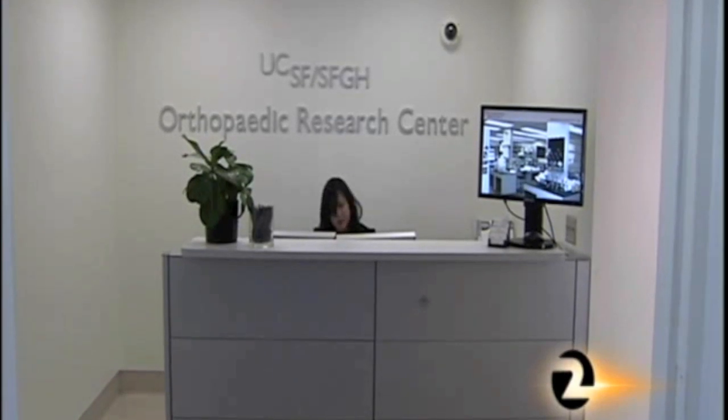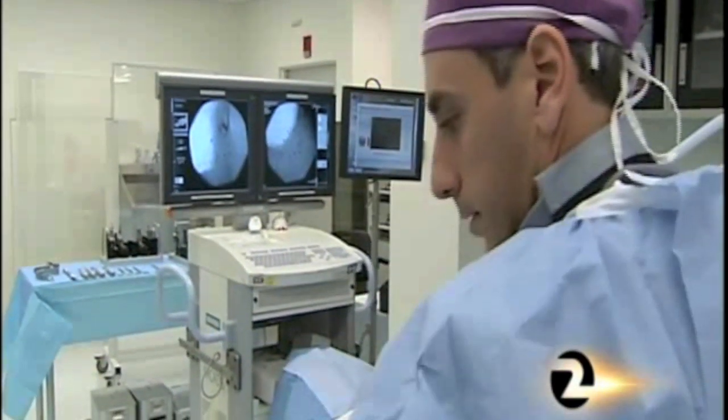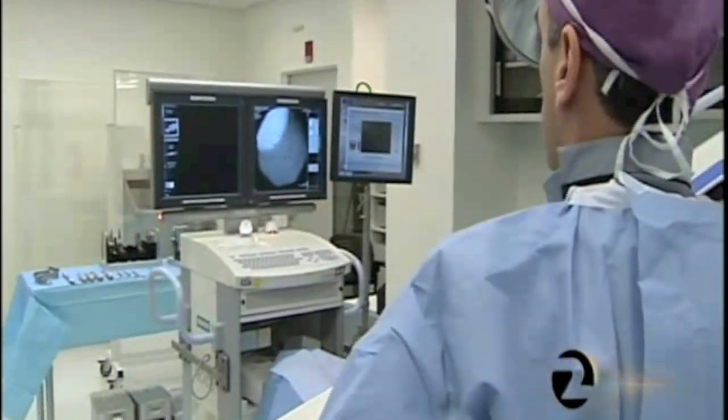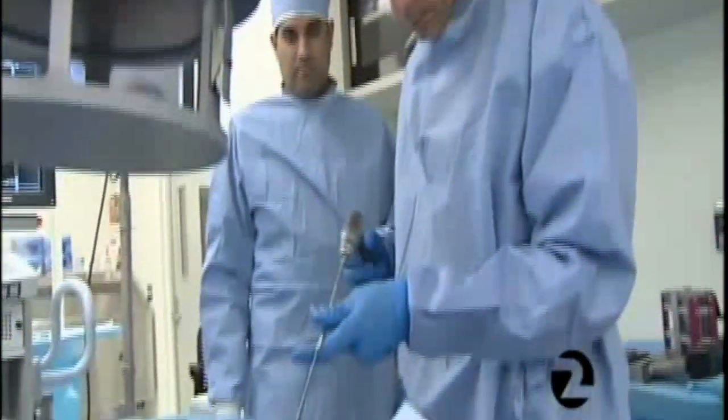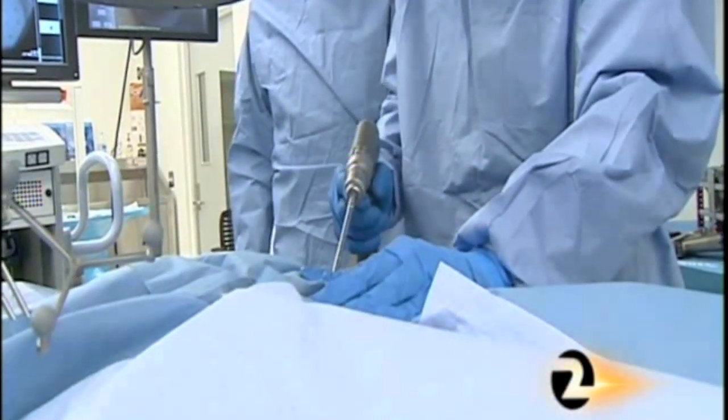The Orthopedic Trauma Institute, funded largely with physician donations, is a new joint UCSF and San Francisco General program where experts such as Dr. Matityahu can teach state-of-the-art techniques to other surgeons. They can take the surgeons into simulated operating room conditions and then provide them with the hands-on training they need to export this sort of technology back into their practice.